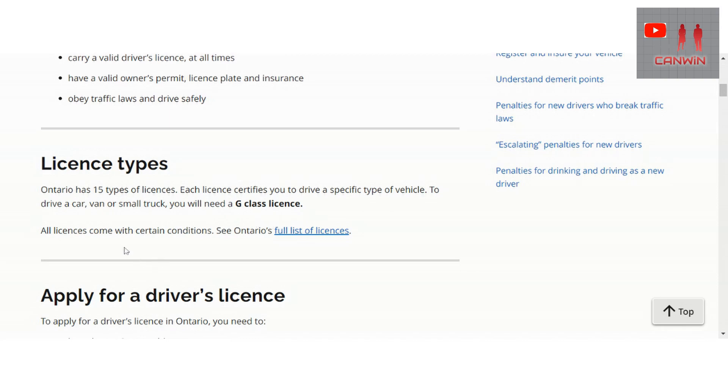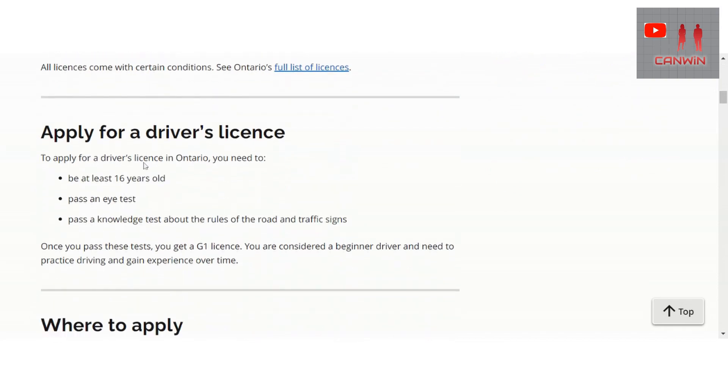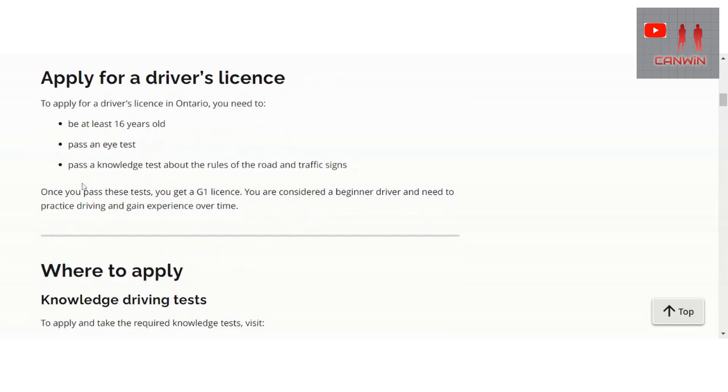To apply for a driver's license in Ontario you need to be at least 16 years old, pass an eye test, and pass a knowledge test about the rules of the road and traffic signs. Once you pass this test you get a G1 license. You are then considered a beginner driver and need to practice driving and gain experience.